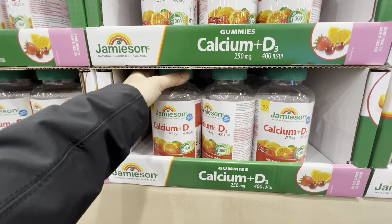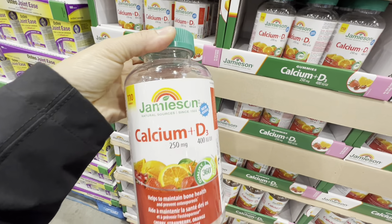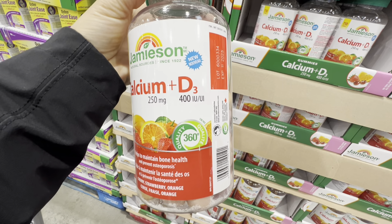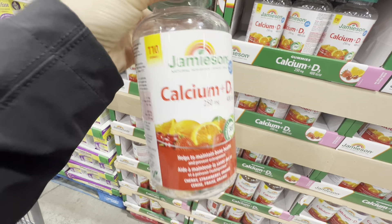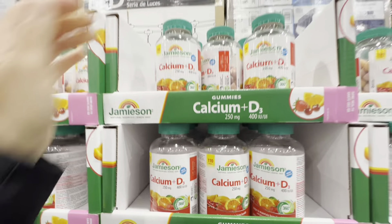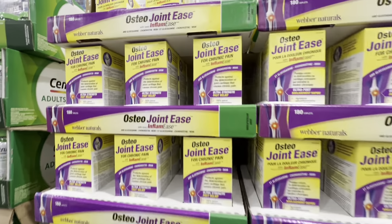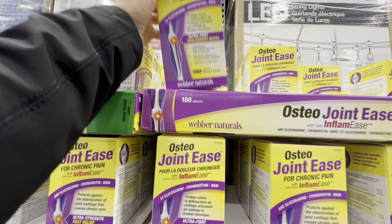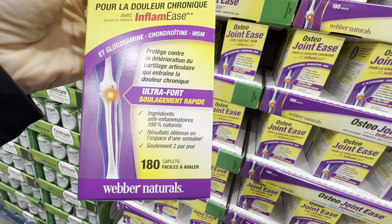Jamieson gummies are a combo of calcium and vitamin D3 — 110 gummies in a pack to help maintain bone health. They're an amazing price at $13.99, four dollars off the regular price. Osteo Joint Ease is also on deal this April — 180 capsules, six dollars off the regular price.